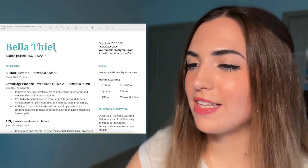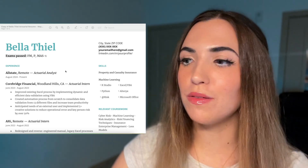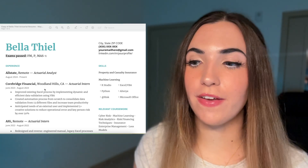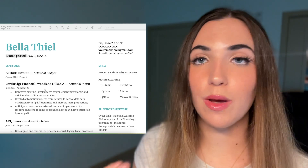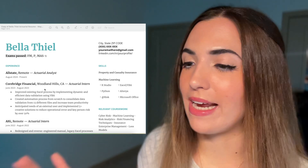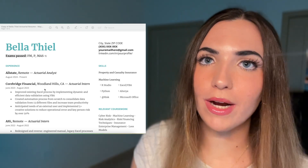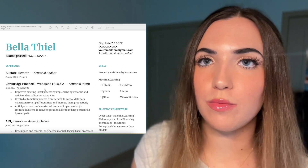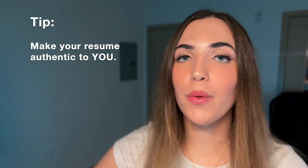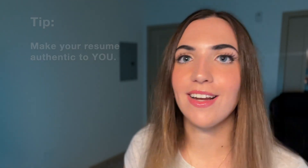I did decide to keep the pop of color in this resume, which you can see in the teal font I use, because that is part of my personal brand. Please don't just copy the formatting of these resumes I'm showing you because these are specific to me — it won't make sense for you to have a teal font or the same wording if it is not part of your personal brand or how you speak. You want your resume to be authentic to you and to showcase who you really are, because you are the one applying to your specific jobs.